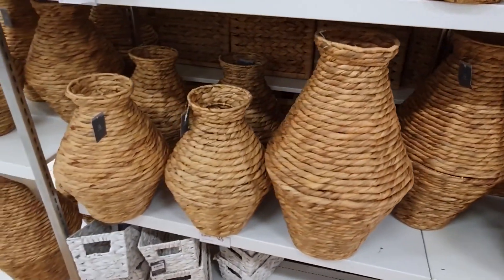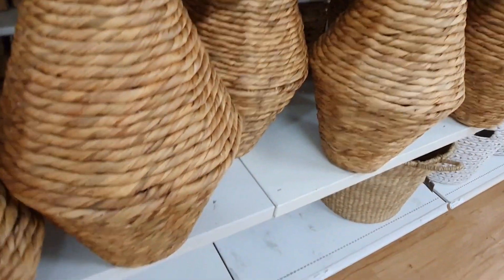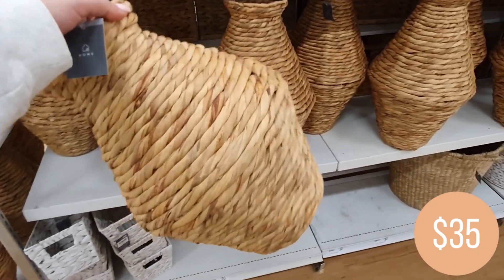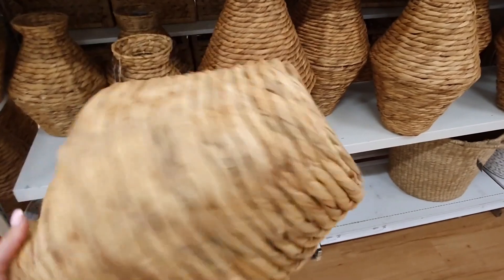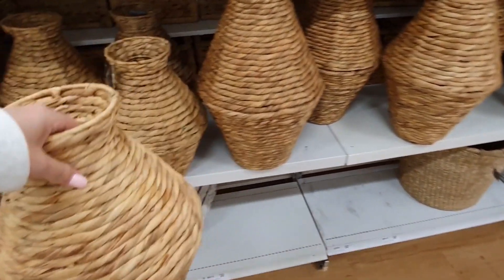I thought these woven vases were pretty cool. They come in a large size and also in a smaller size, and they look quite nice together. These would look really nice with some palm leaves or dried flowers inside, or just as a statement on their own.